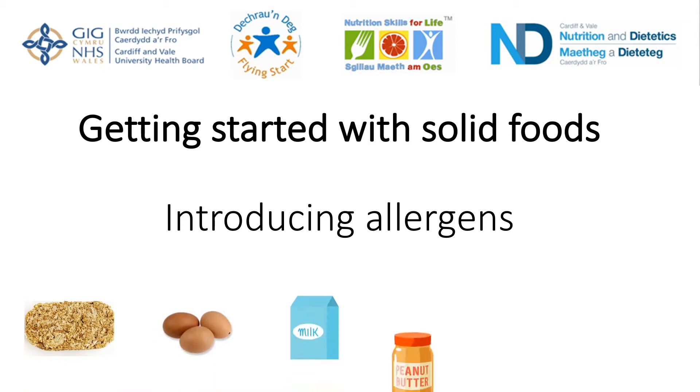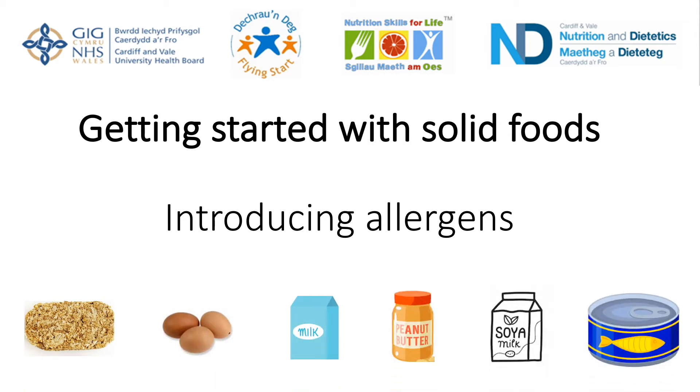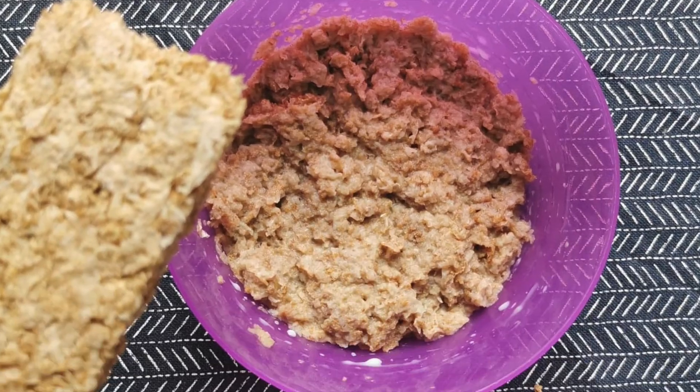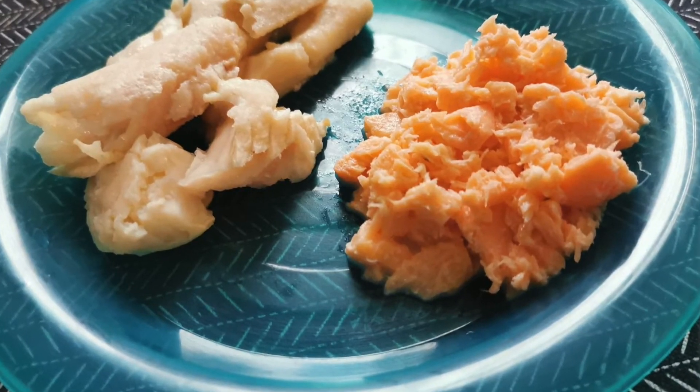Allergens are foods that can cause an allergic reaction. Common allergens include cow's milk, eggs, wheat, nuts, soya and fish.